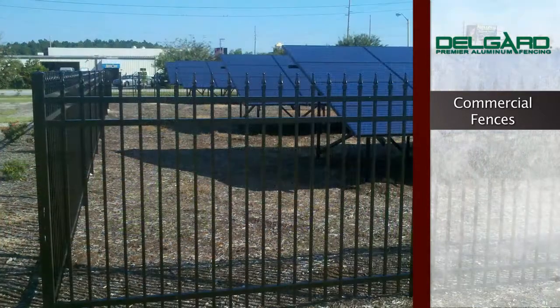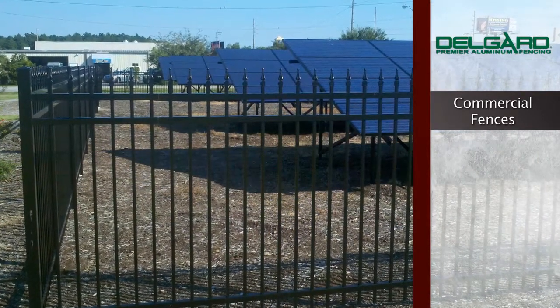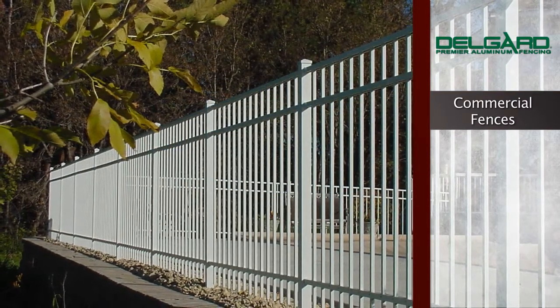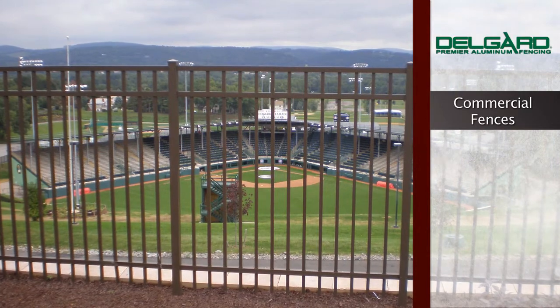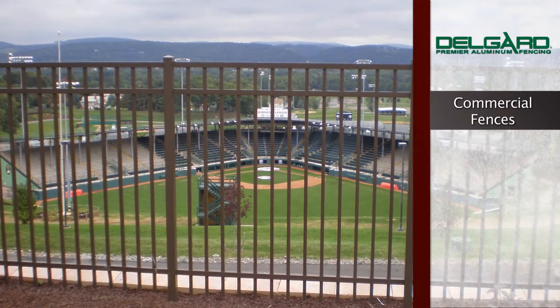Delgard Commercial Fences deliver superior strength and a clean look with our patent-pending screwless design system, and feature self-closing hinges with the Z-Lock or Magna Latch. All commercial fences come pre-assembled in either 71-inch or 96-inch wide sections. We are proud to offer the following commercial fencing options.